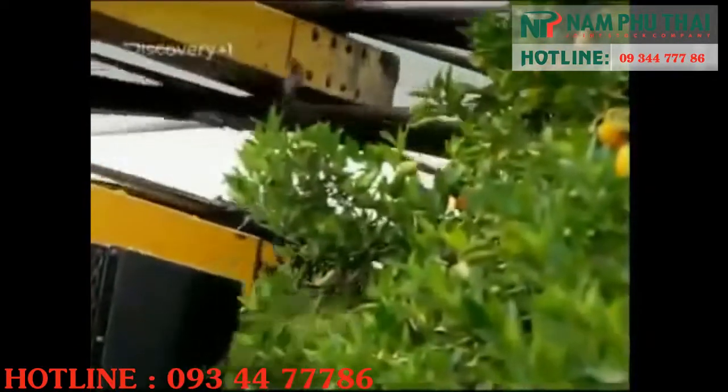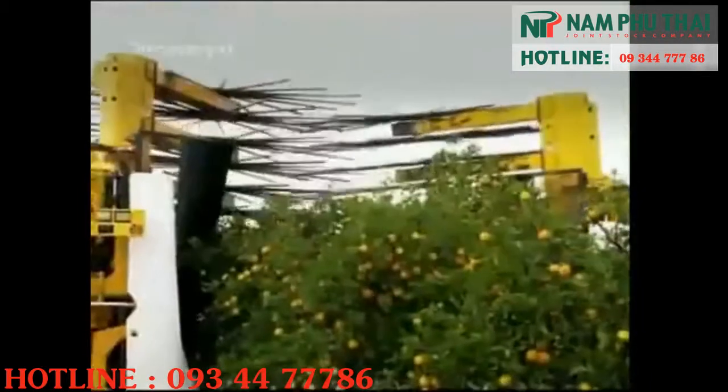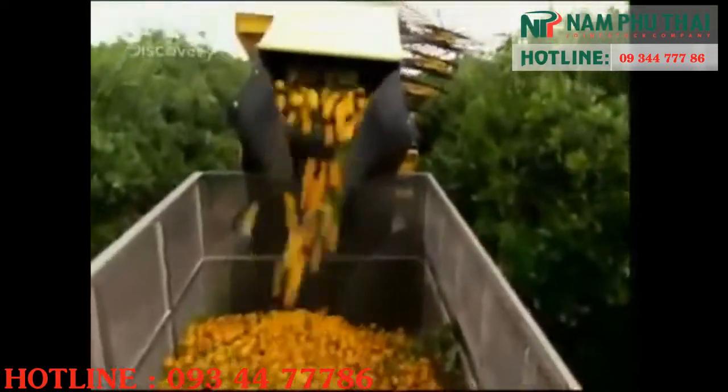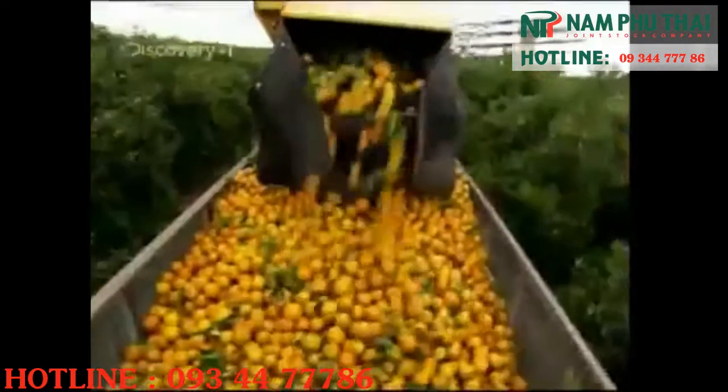This performance comes at a price. A pair of these mechanical orange pickers will set you back a million dollars. Just as well Tom's got enough work to keep them busy, picking two million boxes of oranges, totalling 81,000 tonnes of fruit per year.